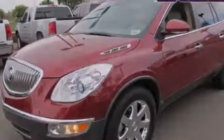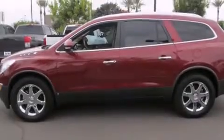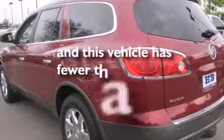An auto dimming rear view mirror, four wheel disc brakes with ABS, a power rear lift tailgate, and this vehicle has less than 55,000 miles.